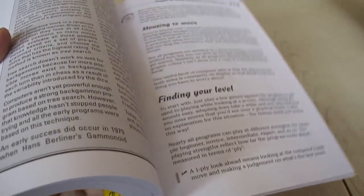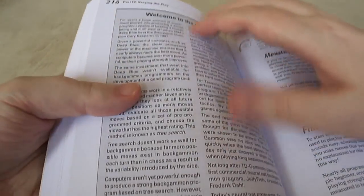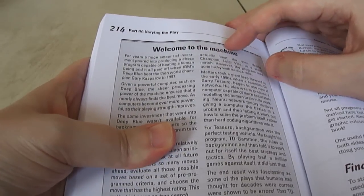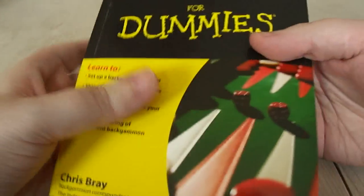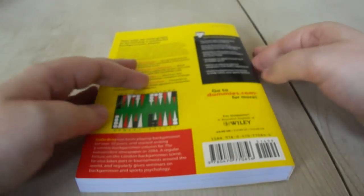Another simple recommendation: it also has chapters on internet play and computer analysis. Any author that uses a title for their article taken from a Pink Floyd song has got to be worth a read. I strongly recommend Backgammon for Dummies.